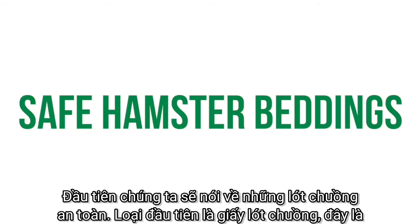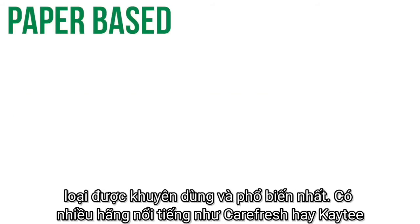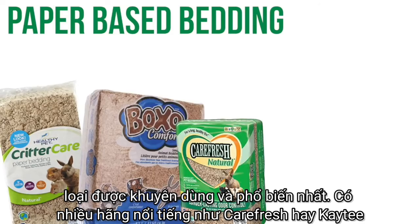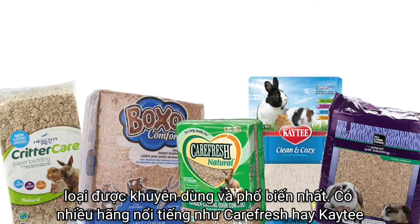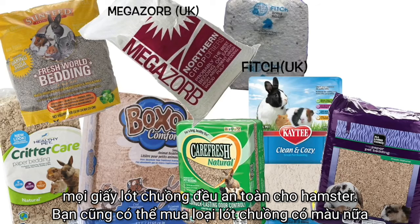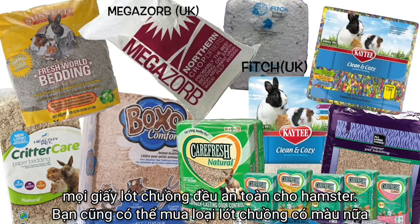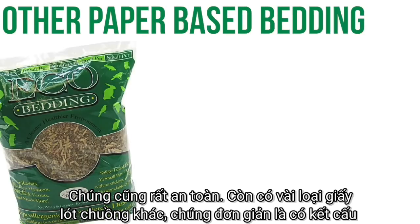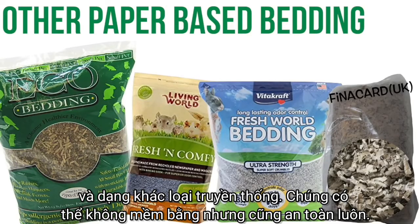First, I'll be talking about safe hamster beddings. The first type is paper-based bedding — this is the most recommended and common hamster bedding. Some popular brands include Carefresh and KT Clean and Cozy, but basically anything that's paper-based is safe for your hamster. You can also get colored beddings — those are totally safe as well.